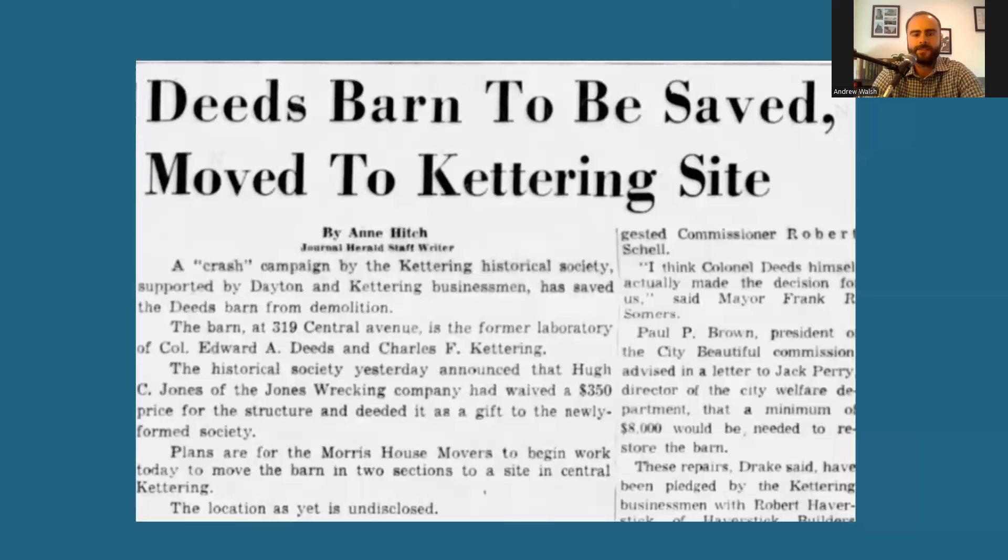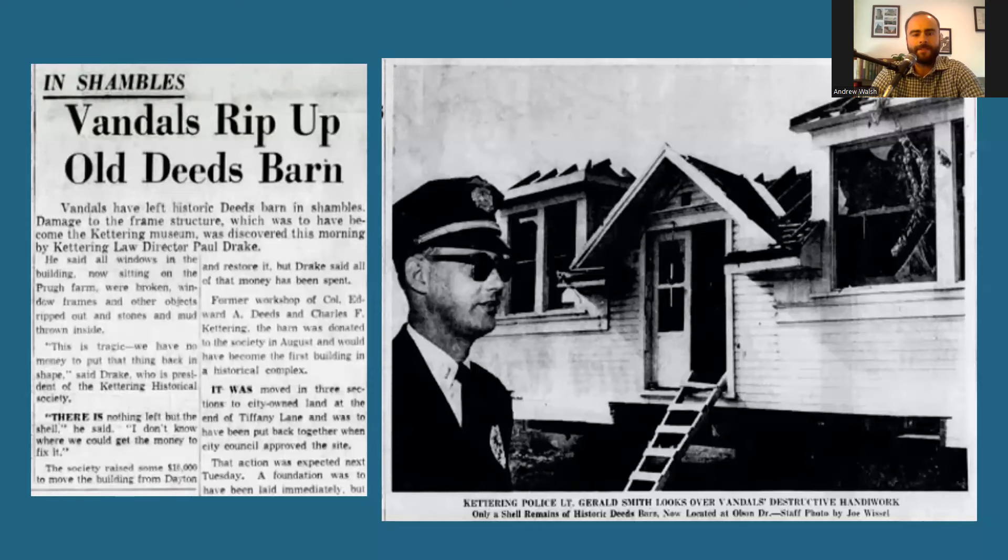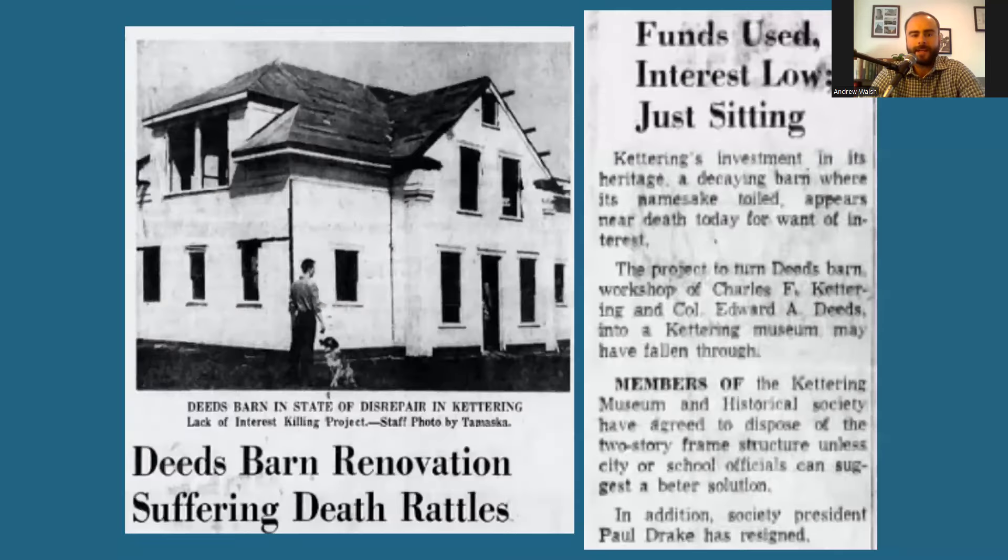The barn was dismantled into three pieces for the move to its new home in Prue Park, a 15-acre section of the old Prue Farm, located near Dorothy Lane and Woodman. $10,000 was raised for the barn's move and its restoration, but before it could be reassembled, vandals ripped up the barn and left it in shambles — windows broken, window frames and other objects ripped out, and stones and mud thrown inside. The president of the Kettering Historical Society said the whole project was up in the air and appealed to the public for fundraising help, but a series of fund drives didn't raise much, and by 1968 the barn had become an object of neighborhood criticism and complaints because of its still run-down appearance.